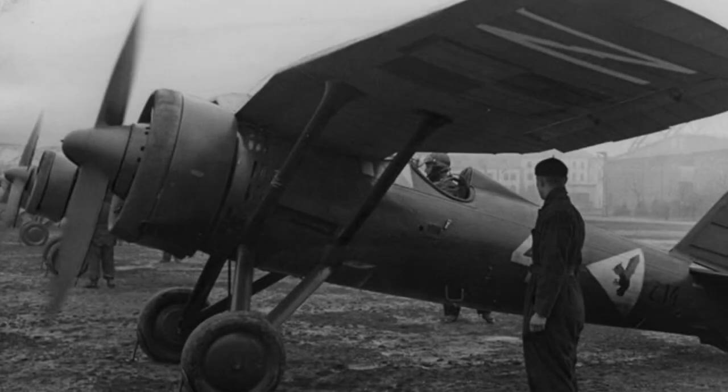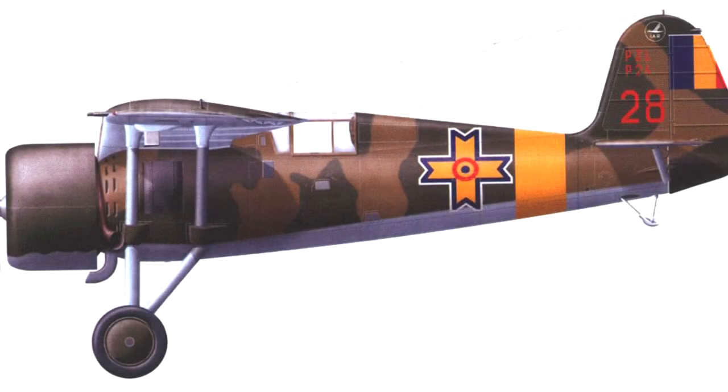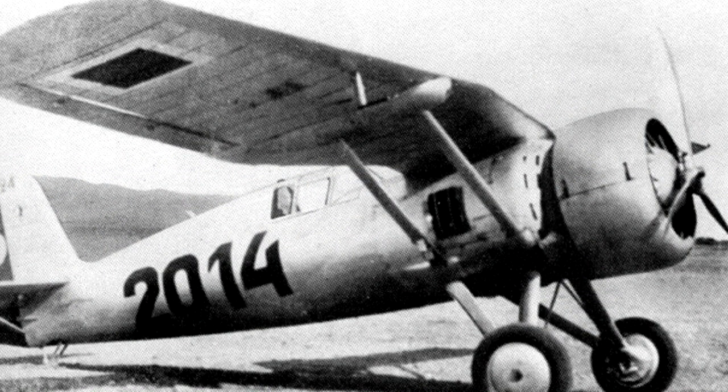In the late 1930s, Romania's fighter force was comprised almost entirely of license-built Polish fighters, which were quickly becoming obsolete. Chief among these was the PZL P-24, which would be the primary inspiration and basis for Romania's new monoplane fighter. The Industria Aeronautica Romana, or IAR, studied the P-24 and incorporated some of its best features into a new aircraft, which would become the IAR-80.